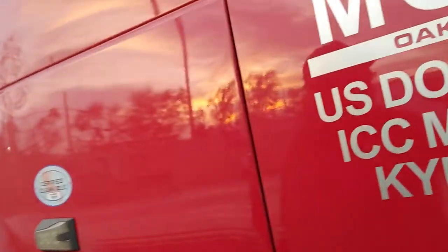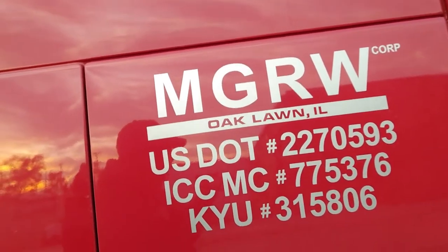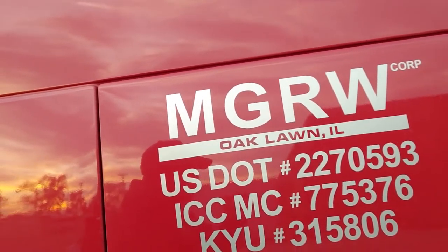But if you're wondering where we're out of, I think I've shown you before. Here's the name of the company: MGRW, Oaklawn, Illinois. We'll be getting a Facebook page before long.